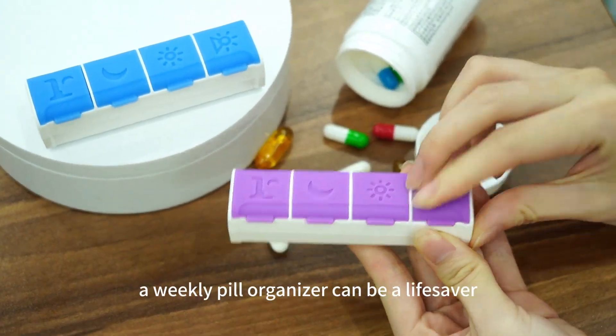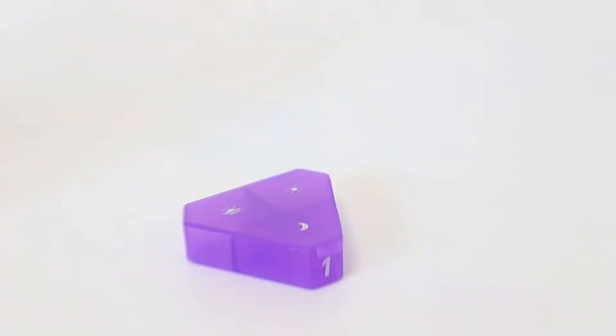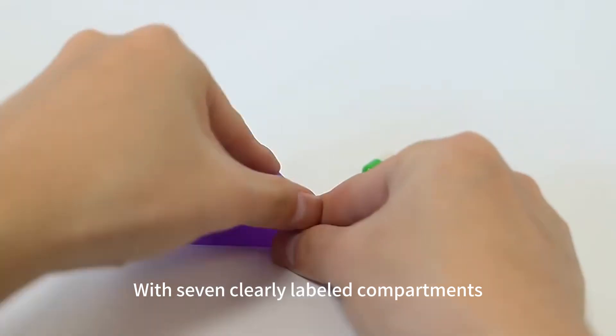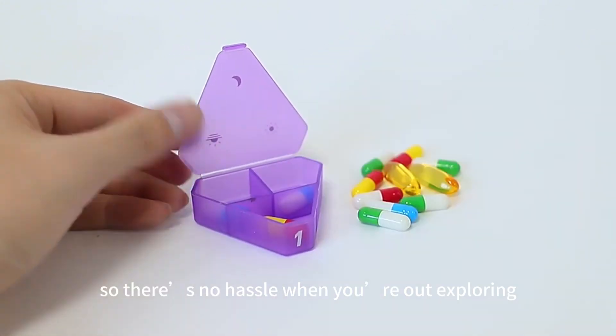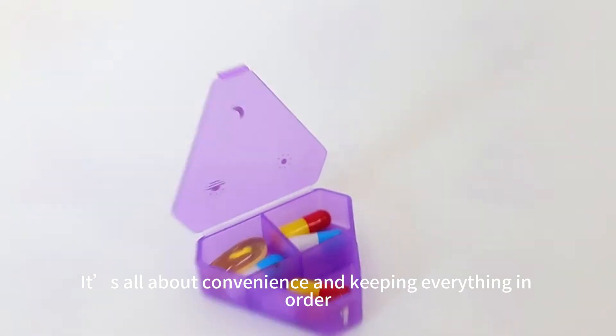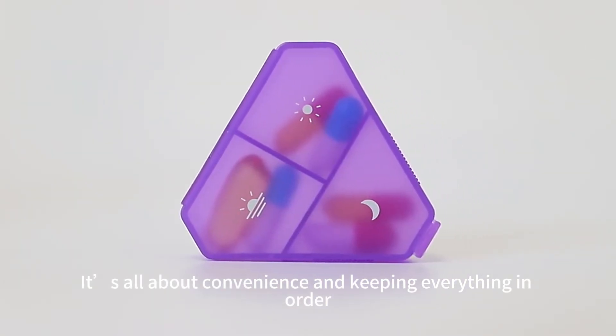For longer trips, a weekly pill organizer can be a lifesaver. With seven clearly labeled compartments, you can sort all your medications before leaving home, so there's no hassle when you're out exploring. It's all about convenience and keeping everything in order.